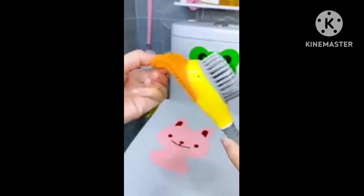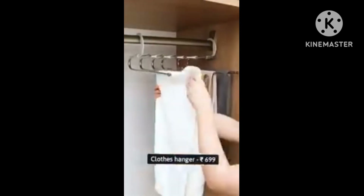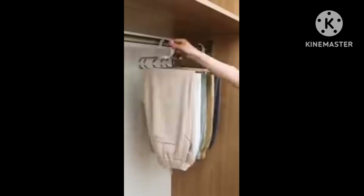Next product is a cleaning brush. This is a multi-purpose toilet brush. It is very flexible, which is why you don't need a normal brush.